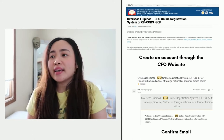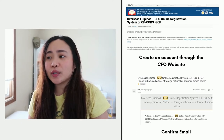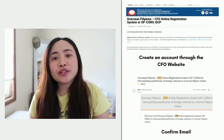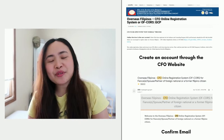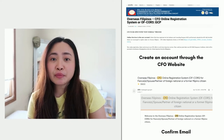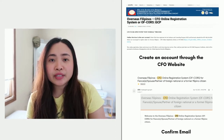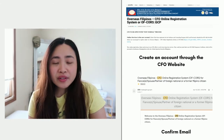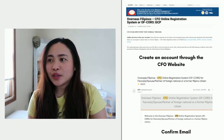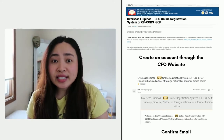Step one is to first create an account on their website. Their website is cfo.gov.ph — I'll also link that in the description box below. If you have checked my previous video, I applied for my CFO immediately after I finished my K-1 visa interview, just to be sure I would get it on time. Even if you don't have your visa on hand yet, you can already book an appointment for telecounseling.